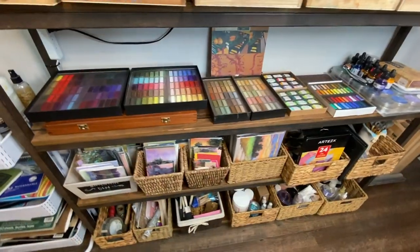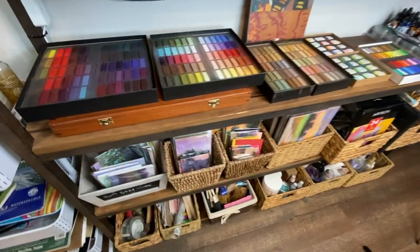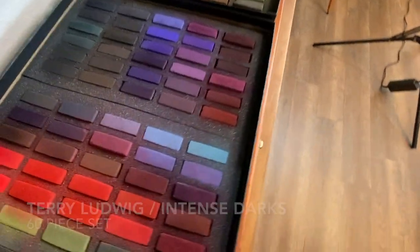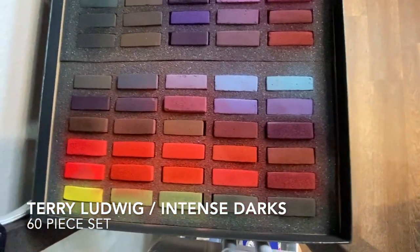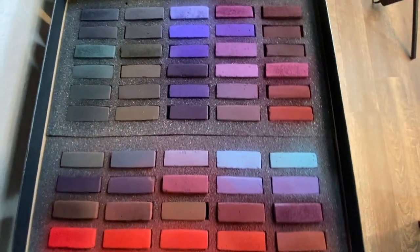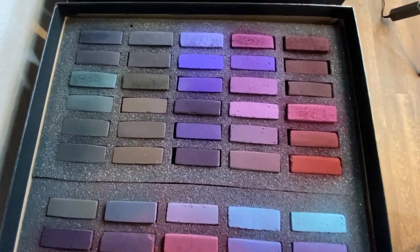Now for the unveiling - I know you guys wanted to see what was in these boxes. This is the Terry Ludwig set of Intense Darks. I didn't get the 30-piece set - there are two different sets, one and two, and I got both of them. So this is the full 60-piece set of the Intense Darks.